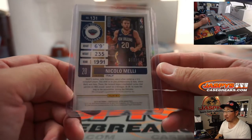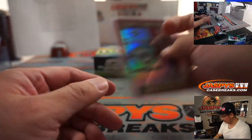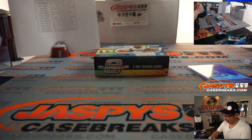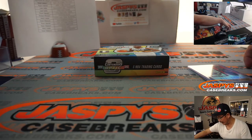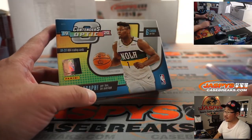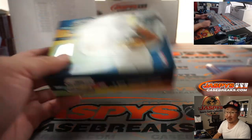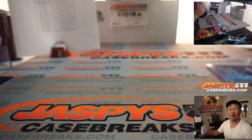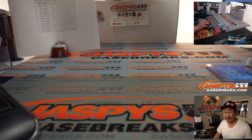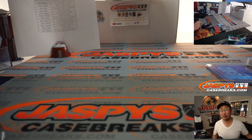And that is number 149. So boys and girls, we just popped open a fresh master case — a fresh inner case from a fresh master case. We've got a lot of boxes to go, searching for that guy, and maybe Ja Morant. The next one is already uploaded — already down to 21 teams left on jazbeescasebreaks.com. I'm Joe, and I'll break that one with you next time. Bye-bye.